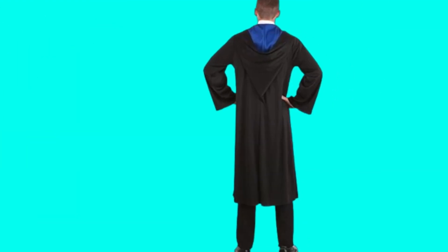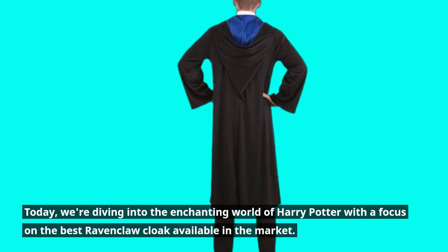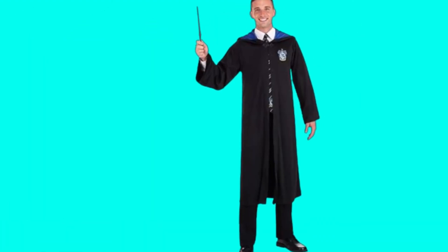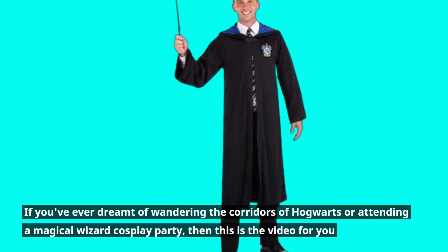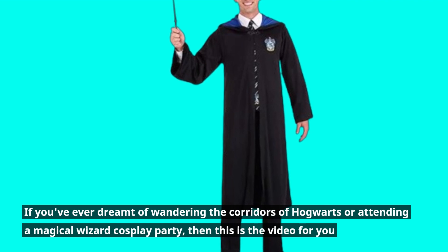Welcome back, everyone. Today, we're diving into the enchanting world of Harry Potter with a focus on the best Ravenclaw cloak available in the market. If you've ever dreamt of wandering the corridors of Hogwarts or attending a magical wizard cosplay party, then this is the video for you.